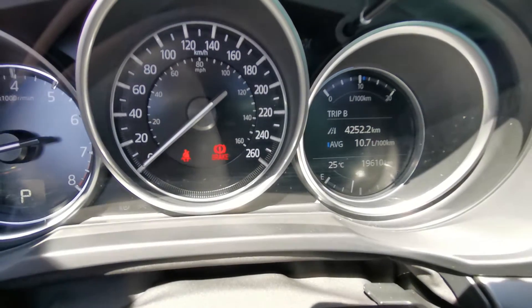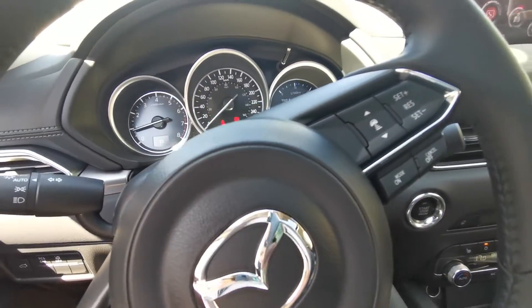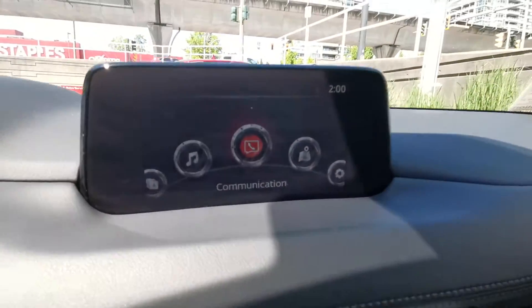Take a look at the mileage. This car also has safety features such as adaptive cruise control, lane keep, and a forward collision system, which will save you money — all nice and easy.